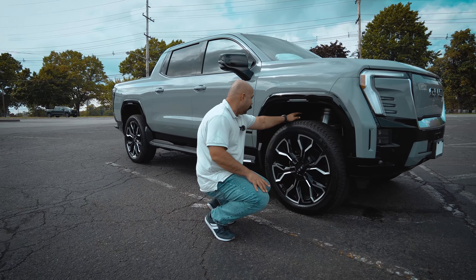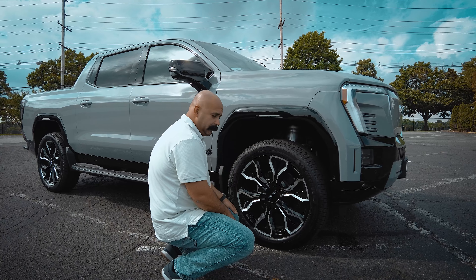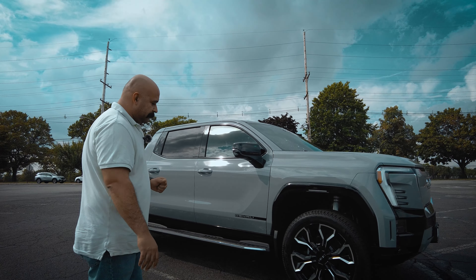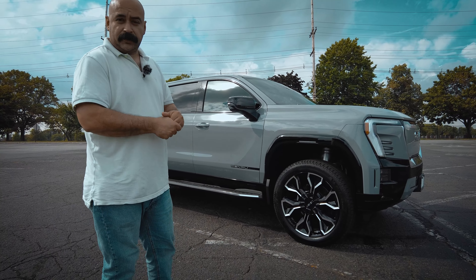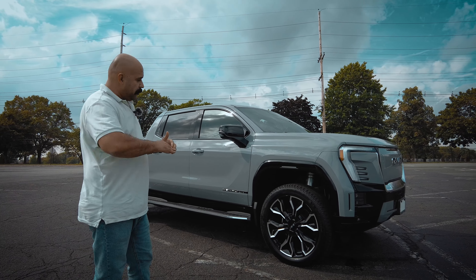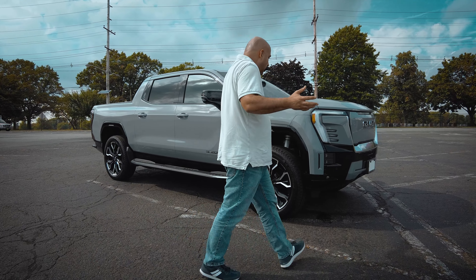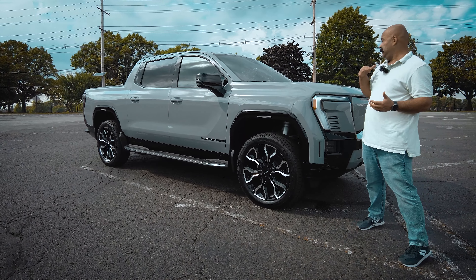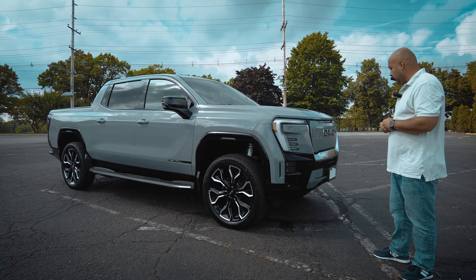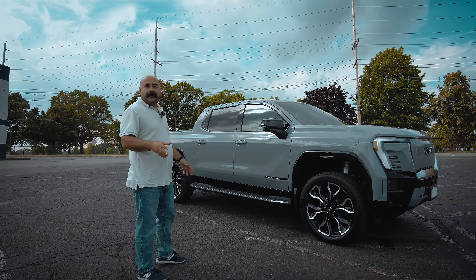You can see the suspension hardware — that giant silver steel component that lifts the truck up. For truck enthusiasts who love lifted trucks, with these giant 24-inch wheels plus the maximum suspension setting, this truck is already extremely tall. I'm six-one and the top of the hood is about chest height. I don't think you even need to lift it further, and I'm not sure you can really lift these electric vehicles the way you do with gas versions anyway.